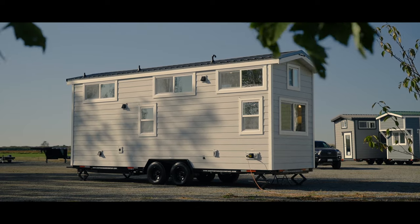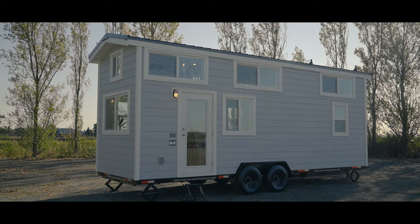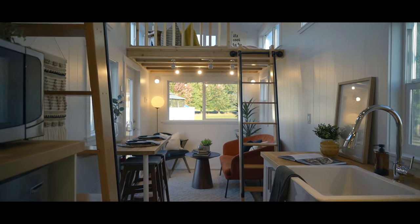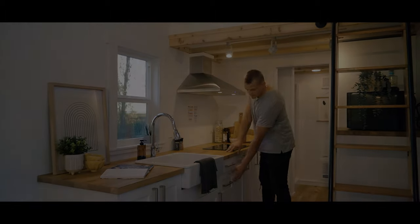Today we're in Delta, BC, touring a 26-foot tiny home built specifically for the short-term rental market. Welcome to the newest tiny home built by Mint Tiny House Company here in BC. What I'm currently standing in is an eight-and-a-half foot wide by 26-foot long tiny home that was built specifically for the short-term rental market — things like Airbnb, VRBO, or anybody who wants a tiny home to rent out short-term for a side hustle.